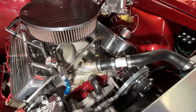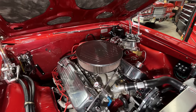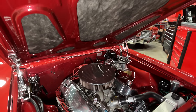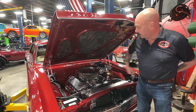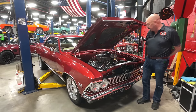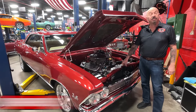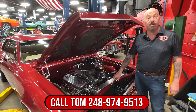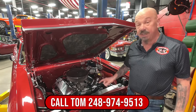It's got the Wilwood master cylinder. Firewall's painted up nice. The bottom side of the hood's painted up, the wheelhouses are all painted up. They did a nice job routing all the hoses back through that fender well, and on top of the fender well — everything on this thing is looking sweet as can be guys. Give us a call at 248-974-9513 and let Vanguard Motor Sales park this dream in your driveway.